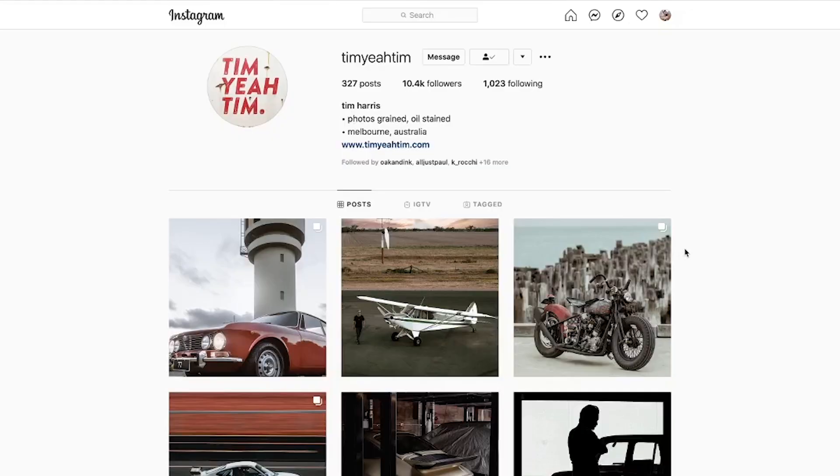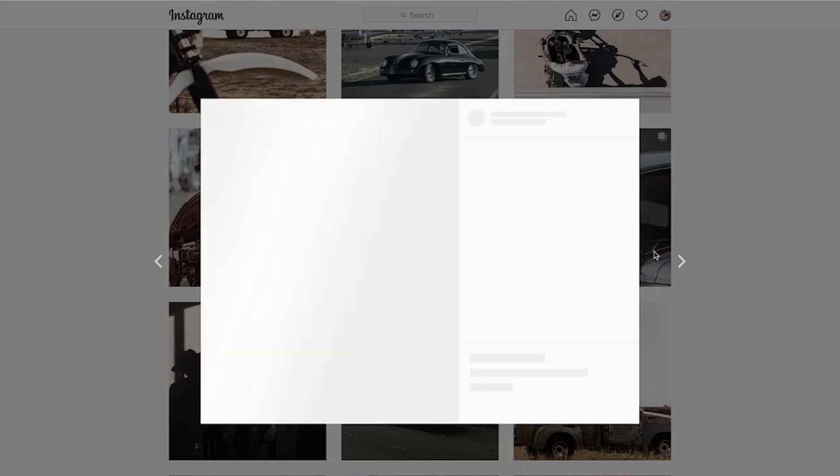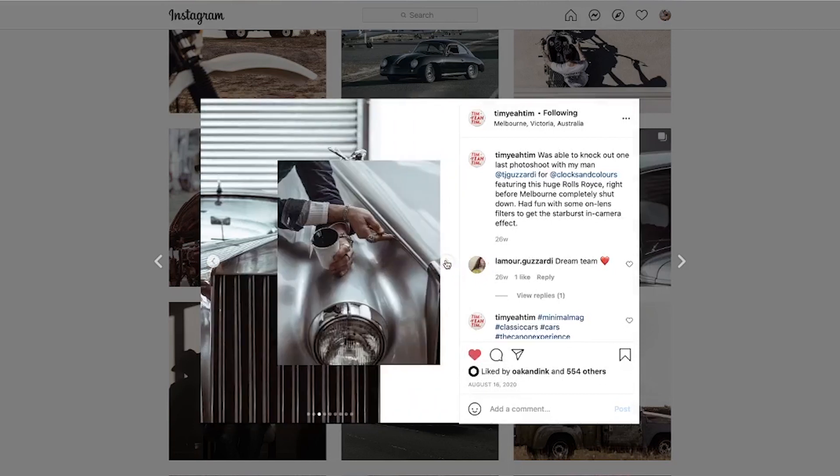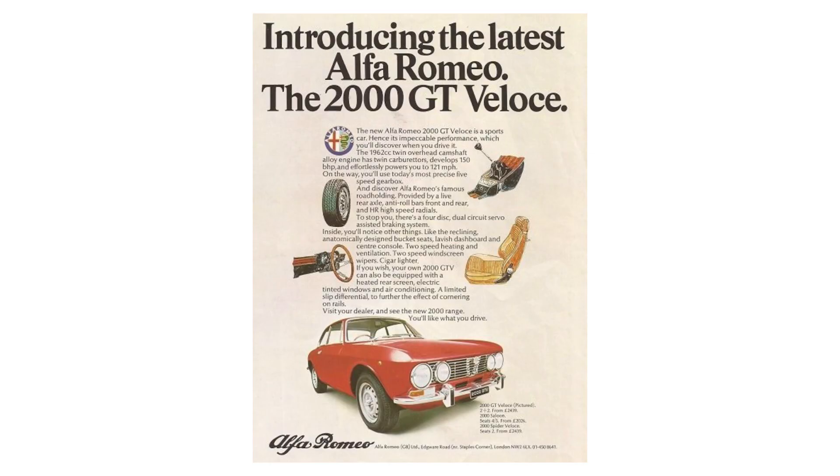Hey guys, Julian here, and in today's video I'm going to be talking about something a little different from my usual, and that is automotive photography. I've been really excited to make this video for a long time for a couple of reasons: I got to hang out with a Melbourne-based photographer that I've admired for a really long time, and that is Tim Harris, and the other reason being that Tim photographed my 1973 Alfa Romeo GTV 2000.